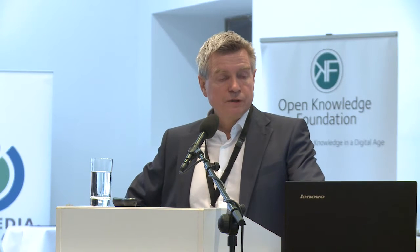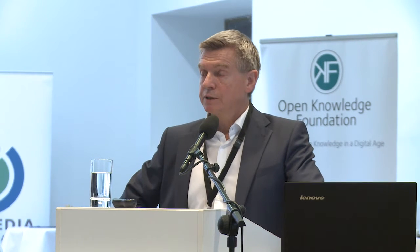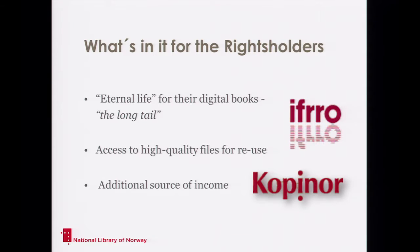For the National Library, this is core activity — a public mission to give access to the cultural heritage. It's a question of language policy, because Norwegian is a very small language and we are overwhelmed by mainly English-speaking content on the net. For the rights holders, this is eternal life for the books. They can have free access to the high-quality files if they want. And it's an additional source of income — this is a commercial long-tail project, because there would not be any money circulating in the long tail if not for this.